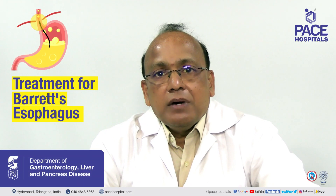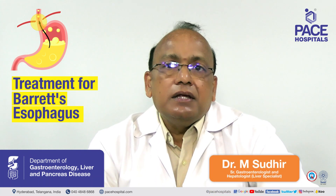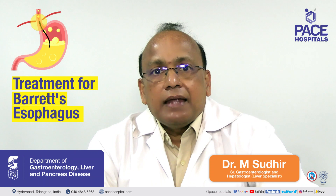How do we manage a case of Barrett's esophagus? The primary treatment is mainly treating the GERD, and the next thing is surveillance. Catching the patient early is very important.